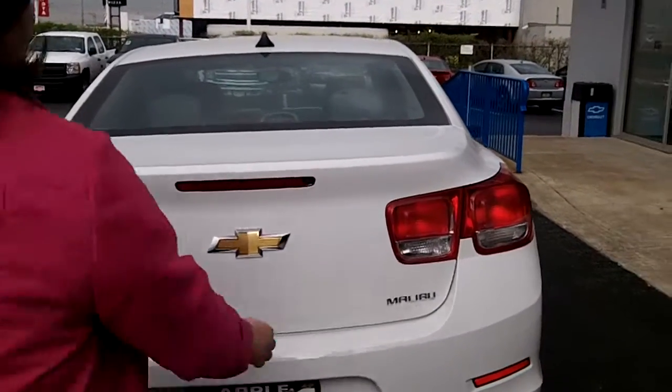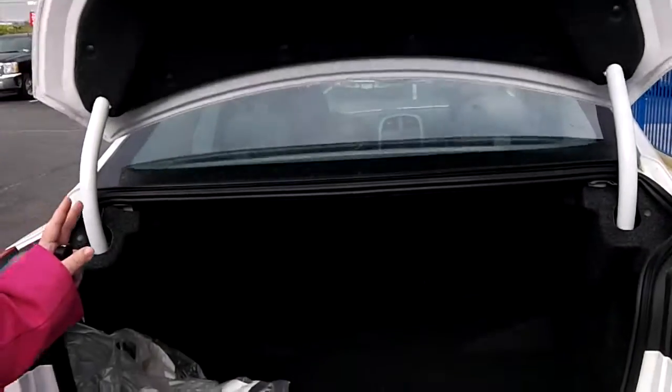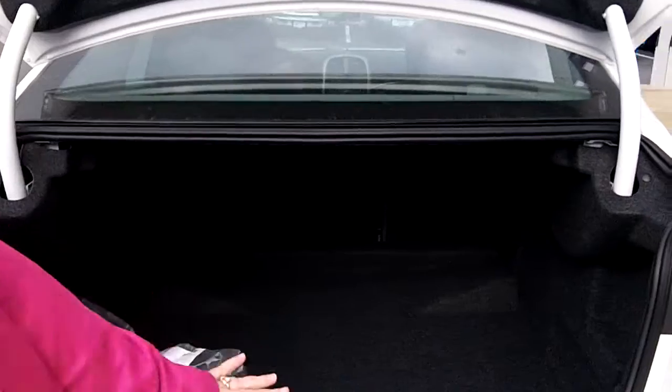I love them. On the back here, you do push a button and the trunk pops right open. You have a gigantic trunk with a 60-40 fold-out seat.